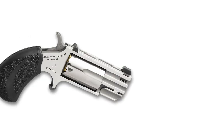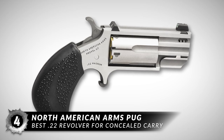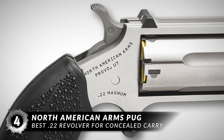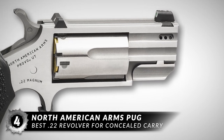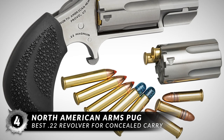Next on the list, the best .22 revolver for concealed carry, the North American Arms Pug. The Pug is a single-action revolver and North American Arms has designed safety slots into their cylinders. Weighing only 6.4 ounces and chambered in .22 WMR, the Pug comes with a five-round cylinder and a unique method for loading and dropping empty cases.